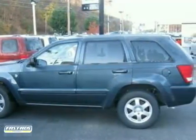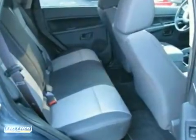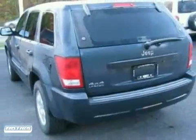Whether you need it for off-roading, towing, hauling, or your everyday commute, this Grand Cherokee is an extraordinary choice. Take it for a test drive today.